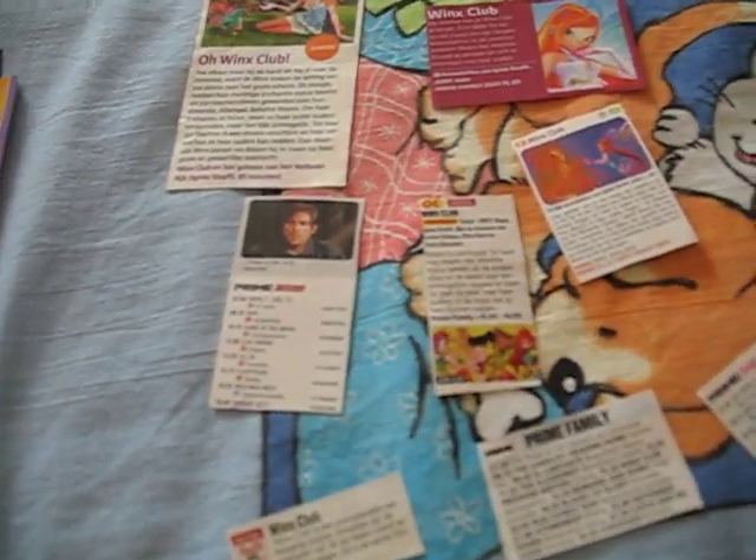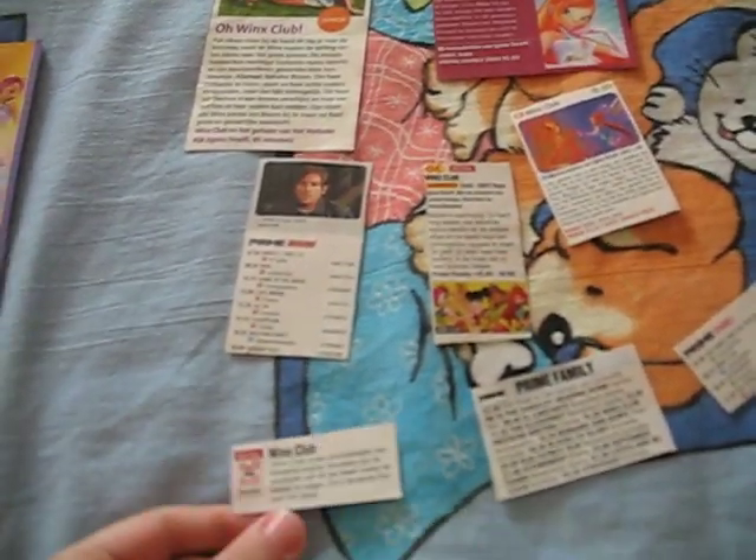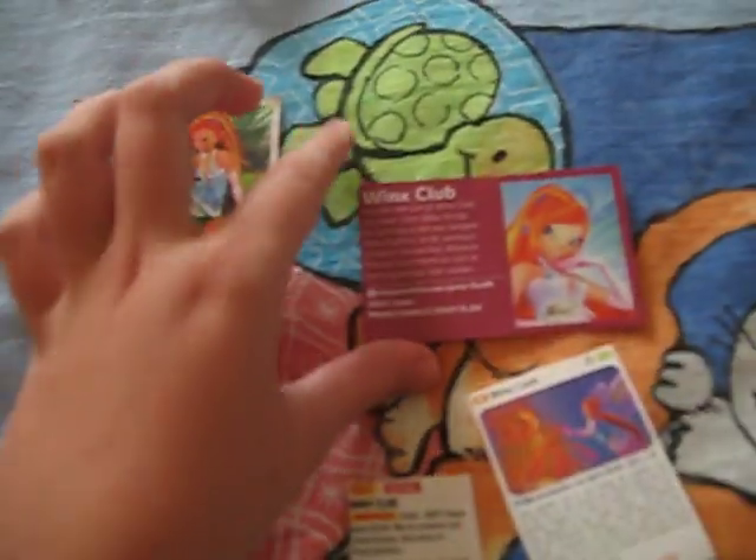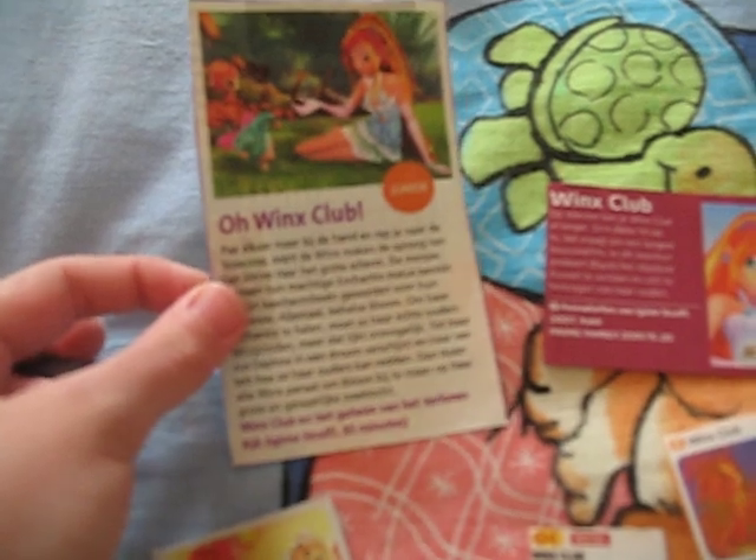Hello everyone. Now I am going to show you some little things I have from Winx Club. This is from magazines, about the Winx Club movie.